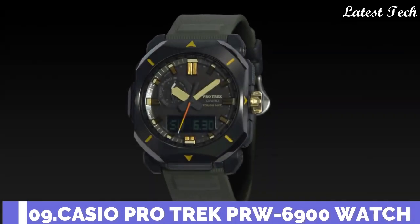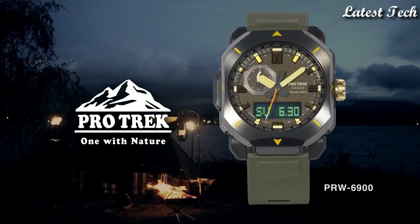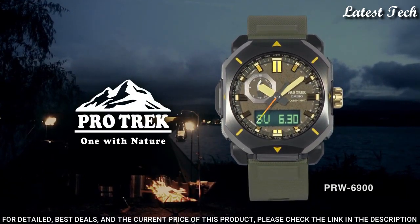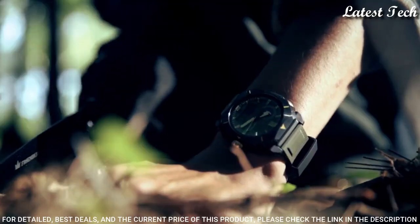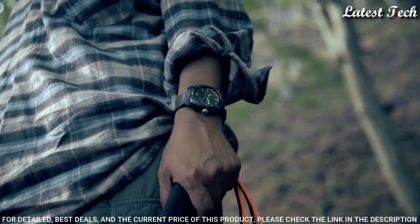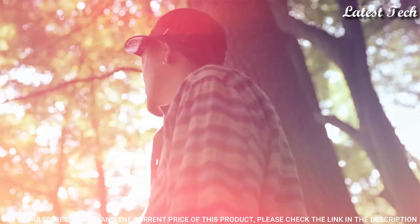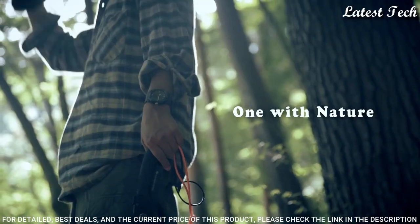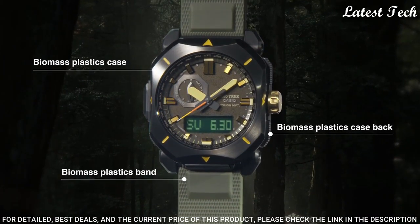Number 9: Casio ProTrek PRW-6900YL Men's Watch. It features a Solar Quartz Movement, N5673 Caliber, Resin Stainless Steel IP Coating Case of Rectangle Shape. Case dimensions are 44.8mm in diameter and 14.7mm in thickness. Display Type: Analog Digital. This timepiece has mineral glass.